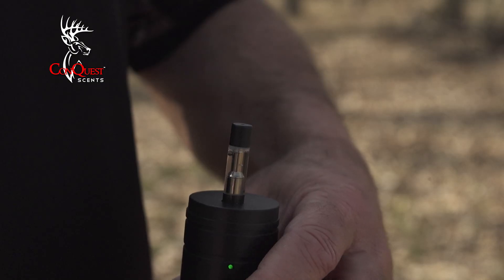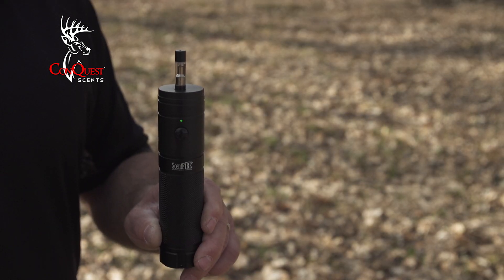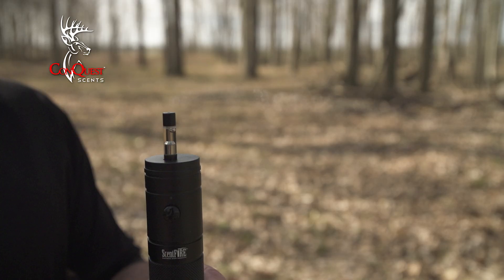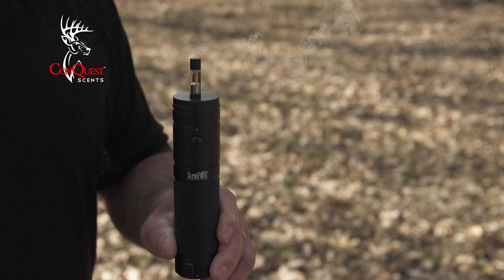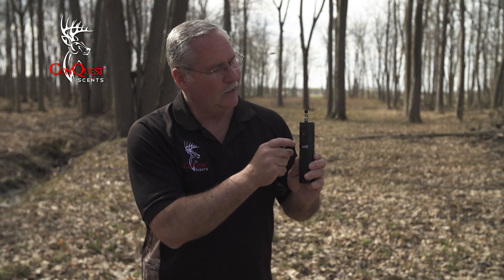I can manually push the button — it'll go to green — and it will go off once automatically every one minute. Or I can simply push A on the remote and now it will go off every 60 seconds. If I push B on the remote it's going to turn to blue and it'll go off once every three minutes. I simply push C and it turns back to red and puts it on standby.